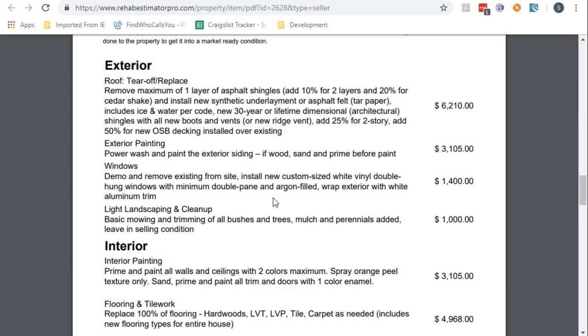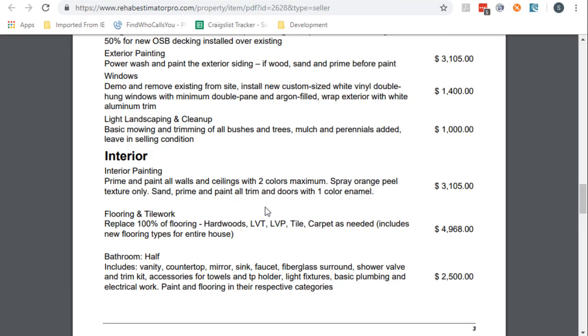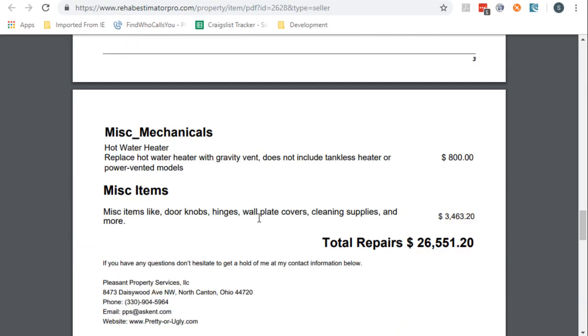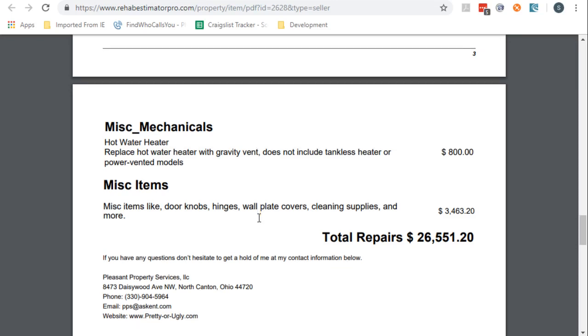How often do you go into a house and say, 'Oh, there's $25,000 of repairs here,' and the seller says, 'Oh no, there's only $5,000 of repairs'? Well, how about: the roof is $6,000. 'Yeah, okay.' You need to paint it — that's another $3,000. 'Oh, yeah, I guess so.' We need some windows, some landscaping, interior painting, tile and flooring, a half bathroom, hot water heater. 'Oh yeah, I guess it does total $26,000. Well, I could probably get it done with my cousins for a lot less.' Yeah, maybe not that much less — because these are investor prices.